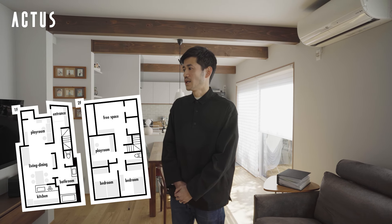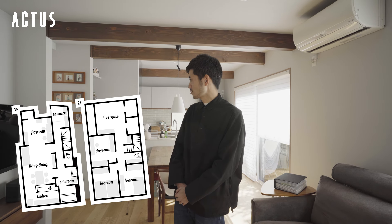This video is made possible by Actas. I'm here at the kitchen, which has a 5LDK layout with a living and dining area and about 4 to 5 rooms.